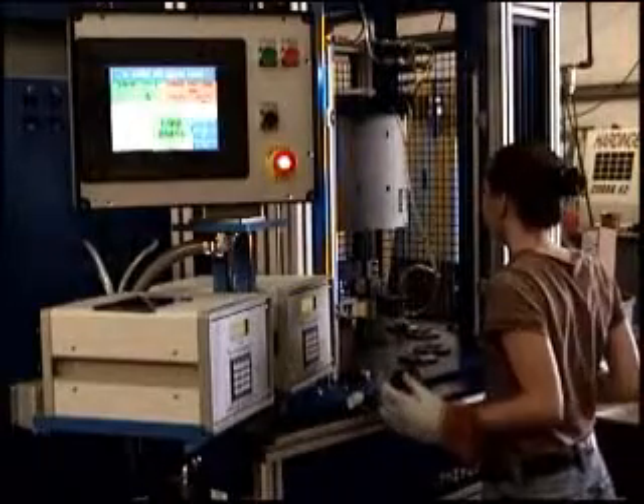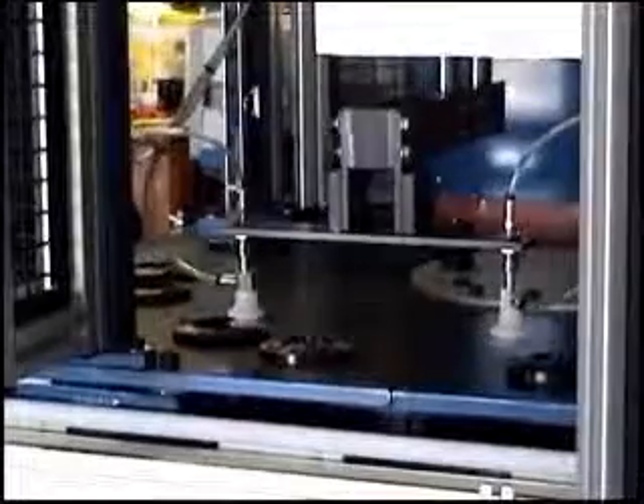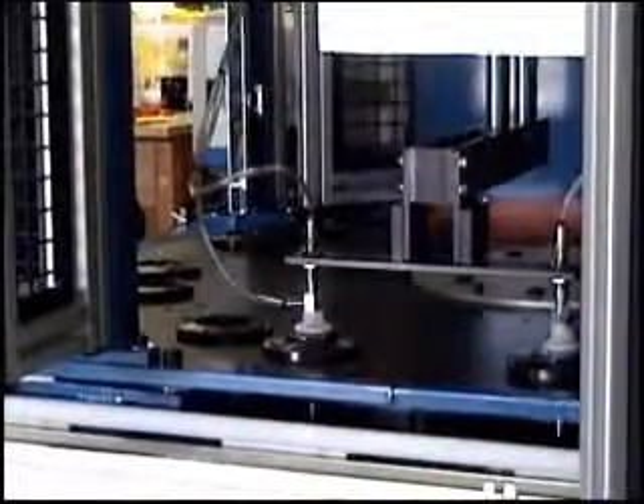The parts are assembled and loaded by an operator. The machine indexes the parts to the welding position. The tooling clamps the parts in place. The arc starts and the tooling rotates until the part is fully welded. The tooling unclamps and the table indexes to the next part. A pick-and-place unit removes the parts and places them on a conveyor.